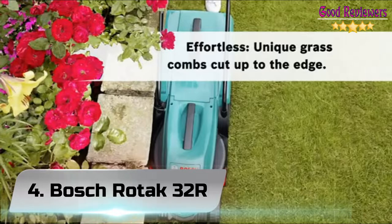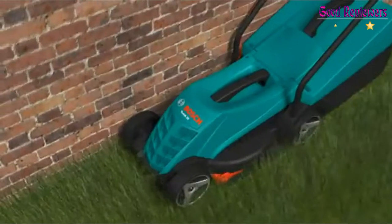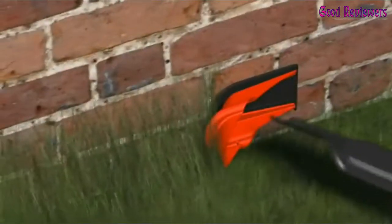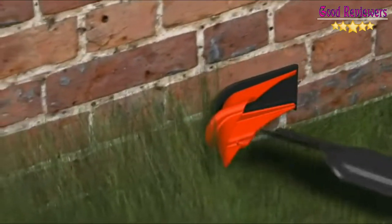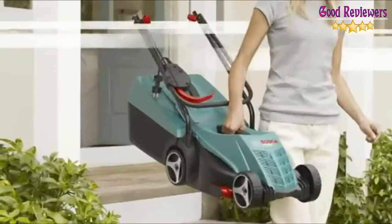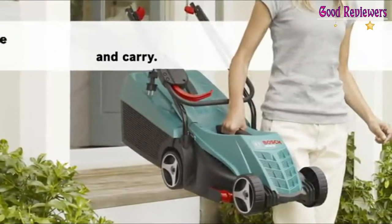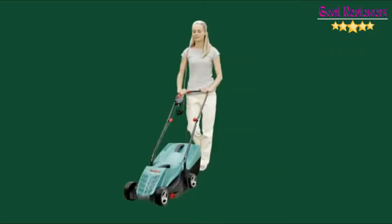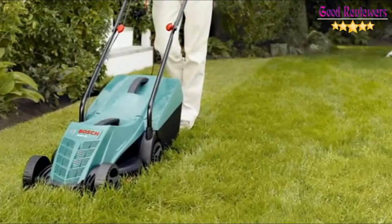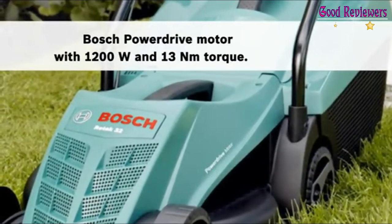Number 4: Bosch Rotak 32R. This perennial bestseller from Bosch is perfect for pint-sized gardens, with a 1200W PowerDrive motor that will cheerfully chomp through the toughest grass, along with a 31L grass box to catch the clippings. With no battery on board, it's very light, and the chunky wheels keep it nice and agile, even on a bumpy lawn. Best of all, the cut you get is excellent, even against walls and fences, with a handy built-in rear roller for that all-important striped effect.